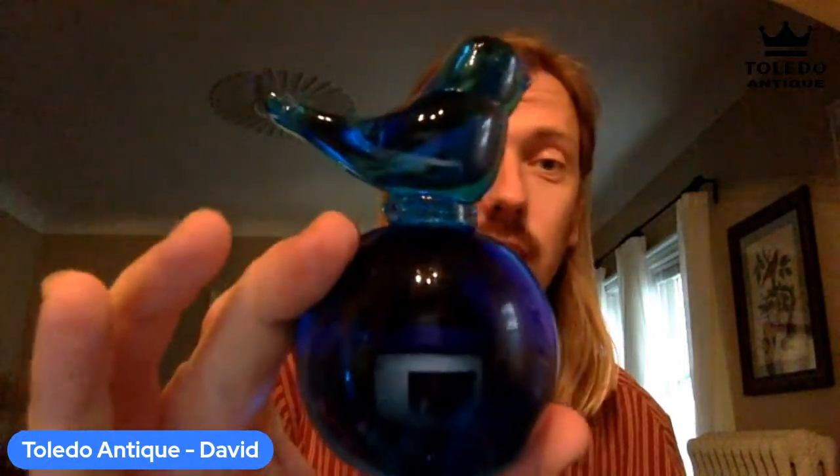All right, we are live. Hello, everyone. This is David from Toledo Antique, and we are here with a very exciting live sale for you guys tonight. We're going live with Vintage Bulldogs, so that should be super fun. Just so you guys know, I do have some static-type sales on my feed where we're offering items like this — this Bluebird of Happiness is for sale, currently at $37.